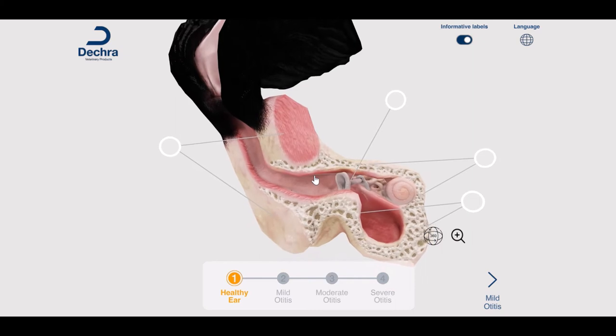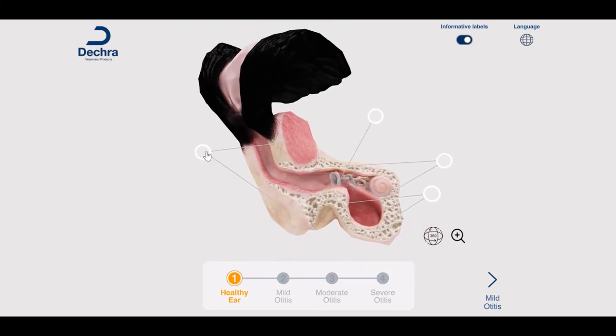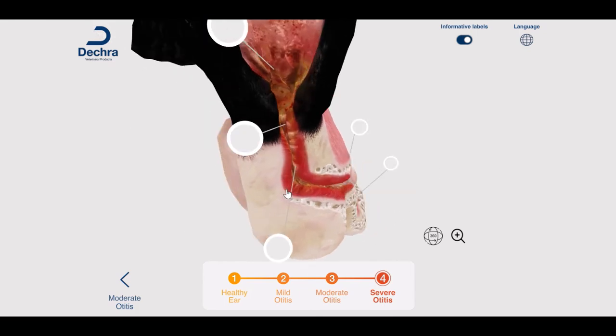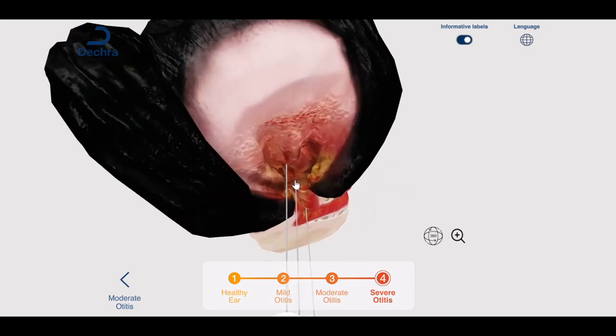This engaging tool aims to continue to strengthen the lifelong ear partnership. Not only will the ear model help to explain details around the condition and the importance of addressing problems in a timely fashion to avoid chronic, sometimes irreversible damage, but it also assists the vet in highlighting the importance of compliant product application.